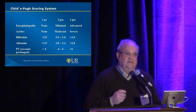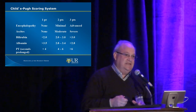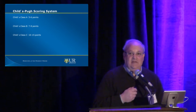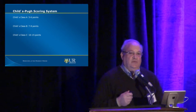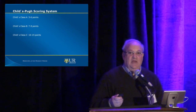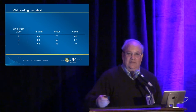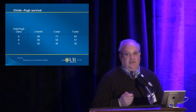Liver disease scoring is important for us to know — not because we need to know the exact scoring details, but what it means for our patients having TIPS. TIPS does not fix liver disease; in fact, TIPS makes liver disease worse. If you take a Child's class C patient and do a TIPS, you probably are not going to do him much benefit — he is going to have a rocky road no matter what. Child's class A and B are really the patient population we should be focusing on.